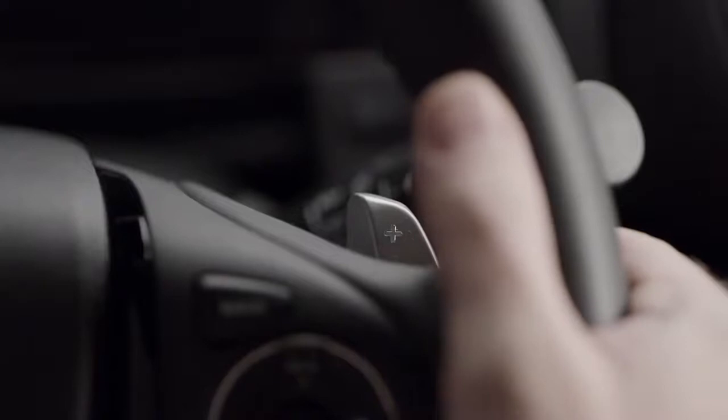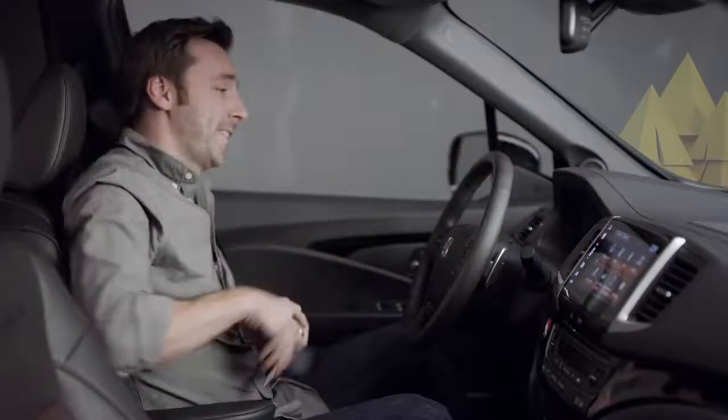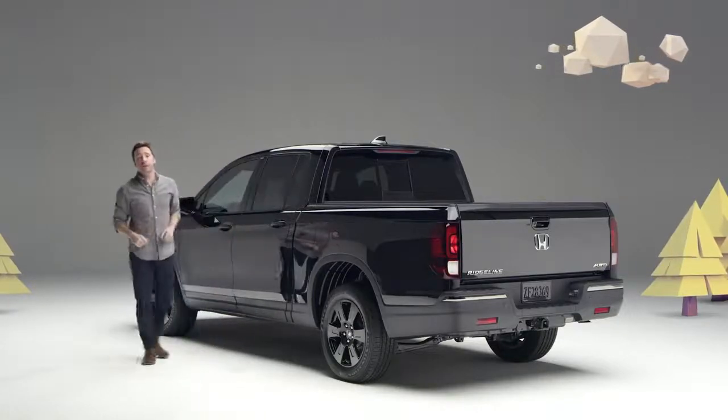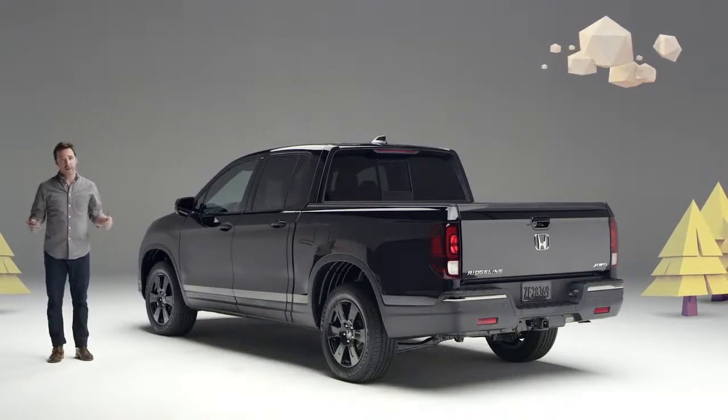And what, you may ask, are these cool thingies? They're paddle shifters made for sporting types and control freaks. They let you manually upshift and downshift the brand-spanking-new 9-speed automatic transmission on every 2020 Ridgeline trim. So whether you're into performance, comfort, tech, safety, or life-expanding versatility, this new Honda Ridgeline has totally got it going on.